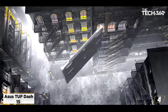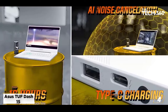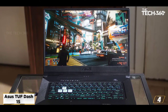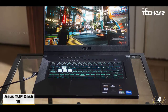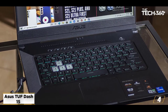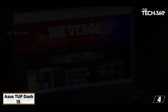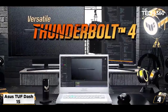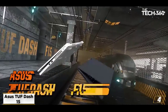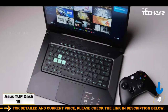At number 4: ASUS TUF F15. Video editors who play games after completing editing, or streamers who like to upload gaming videos after adding effects and visuals — the ASUS TUF F15 is a top-notch choice for the best laptop for video editing under $1,500. It features an 11th generation Core i7-11370H processor with 4 cores and 8 threads. The display features a 15.6-inch panel with a 144Hz refresh rate and adaptive sync.